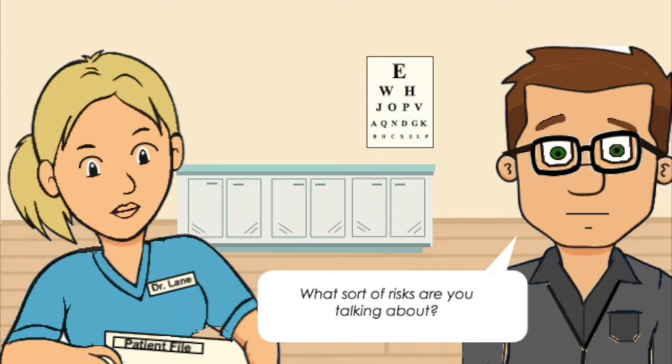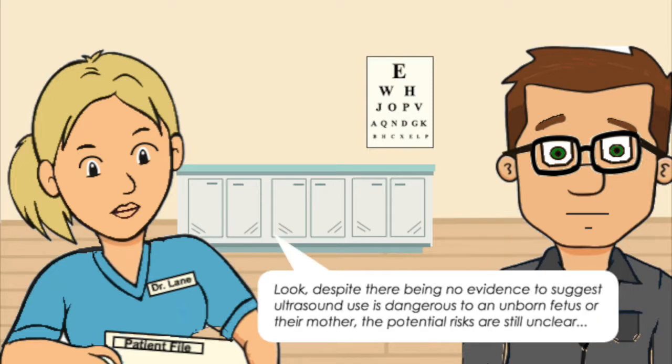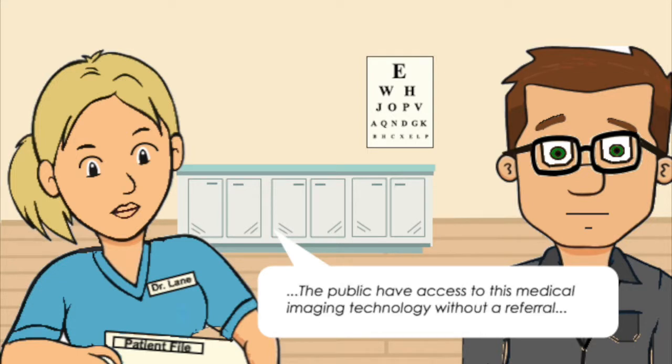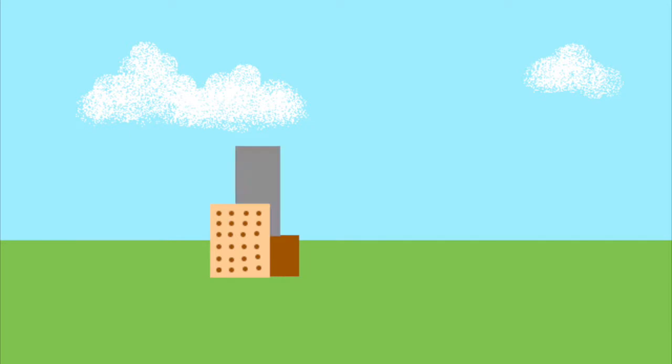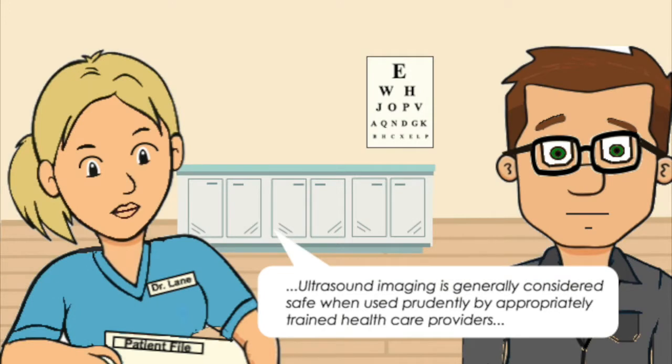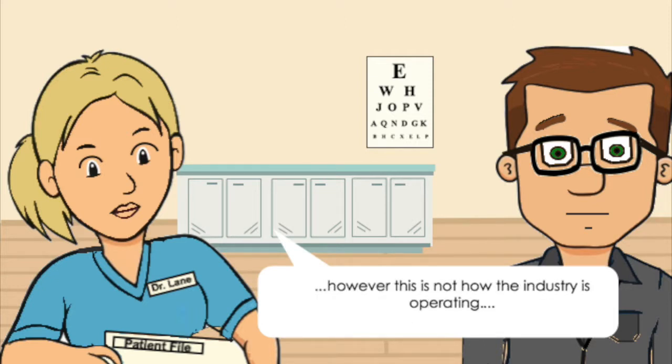What sort of risks are you talking about? Despite there being no evidence to suggest ultrasound use is dangerous to an unborn fetus or their mother, the potential risks are still unclear. As popularity of these memento scans and videos increases, regulation is lagging behind. The public have access to this medical imaging technology without a referral. Businesses are opening that provide these scans without review or reporting by an appropriately qualified sonographer. Ultrasound imaging is generally considered safe when used prudently by appropriately trained healthcare providers; however, this is not how the industry is operating.